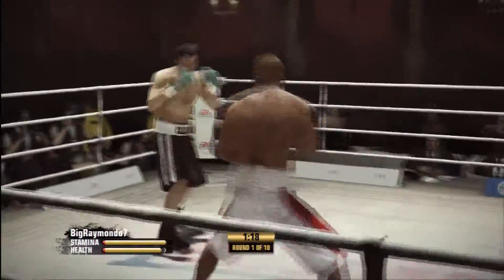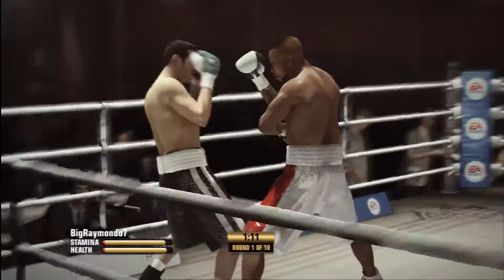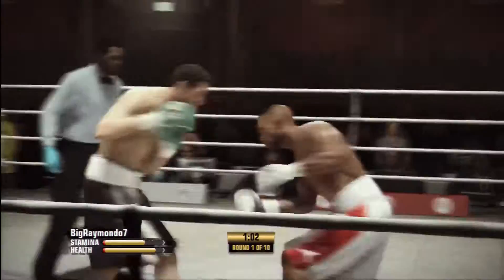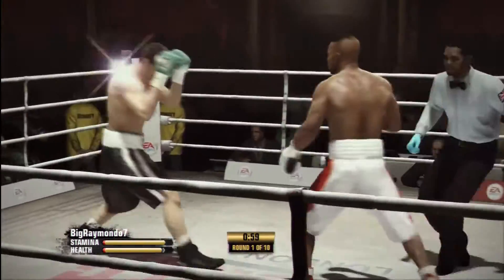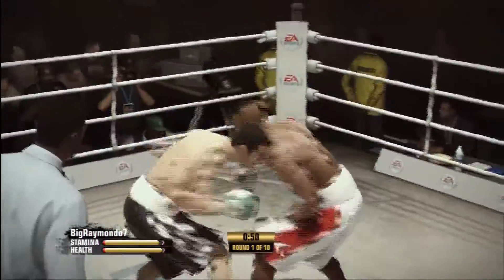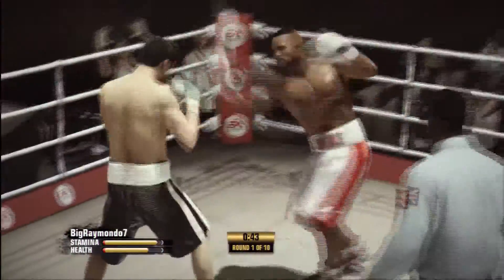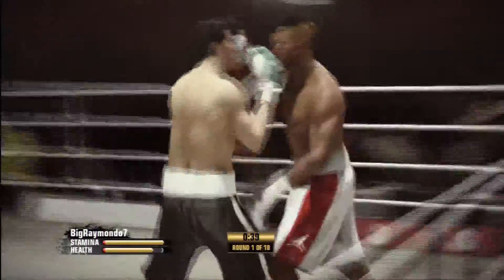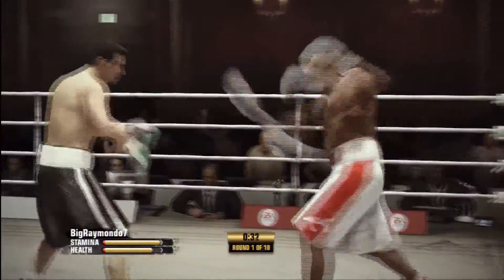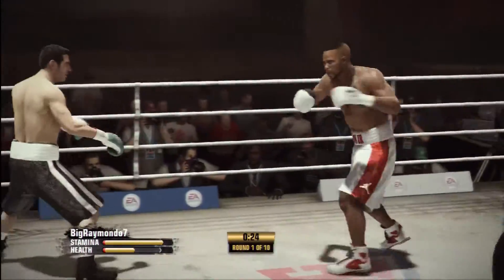Very accurate two-punch combo by Roy Jones. Calzaghi's able to land a nice clean left hand and comes right back with a shot of his own. Tremendous pace being set early on here between these two — can't see this fight going the distance with this pace. Jones' combination punching is working well here, and now he scores well with a straight right. Jones has landed a good, solid combination.